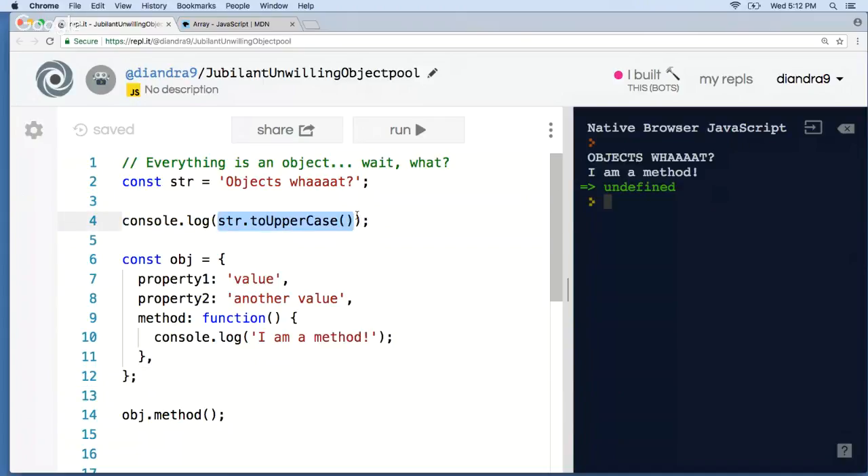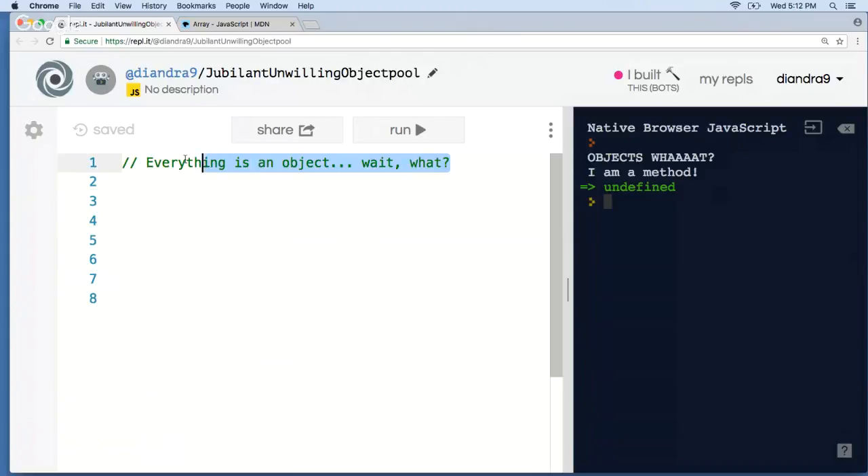If you wanted to create an entirely new JavaScript data type, could you do that? The answer is yes. Now that you know how to create an object, you're 90% of the way to being able to create essentially your own new types in JavaScript. They're not exactly called types — they're called classes. That is what we're going to spend the rest of tonight talking about. In classes, we will use our knowledge of objects to actually define a whole new type in JavaScript.